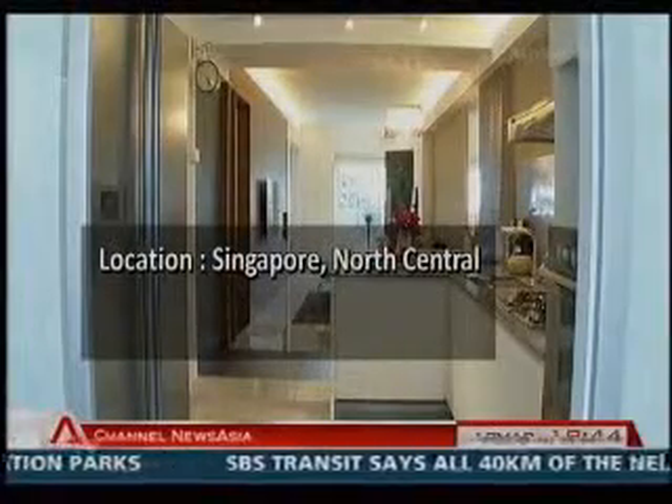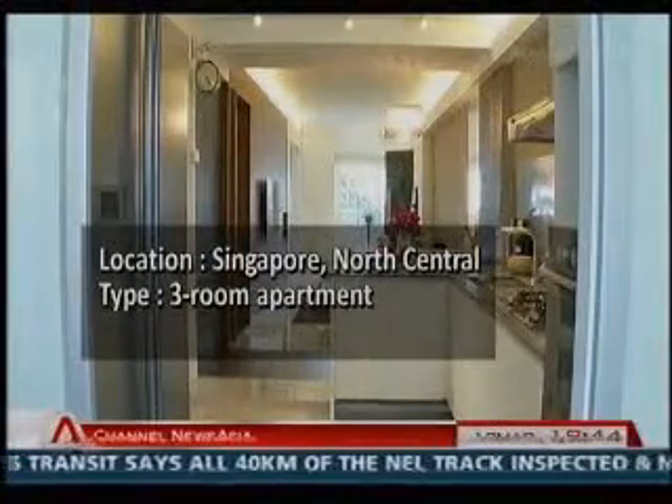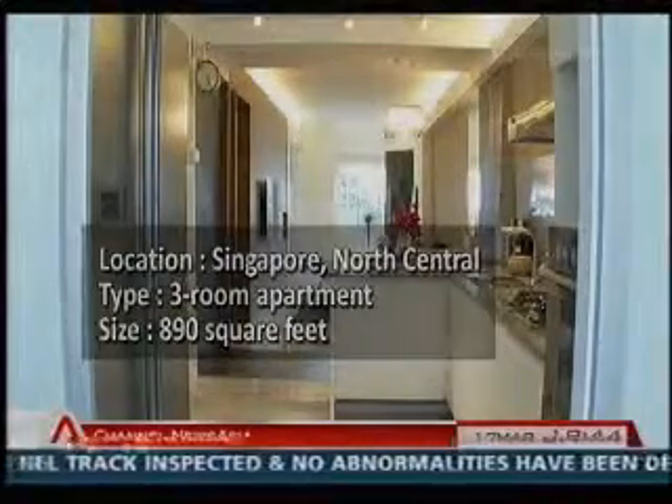Located at the north-central part of Singapore, this is a three-room apartment of 890 square feet, home to a married couple.